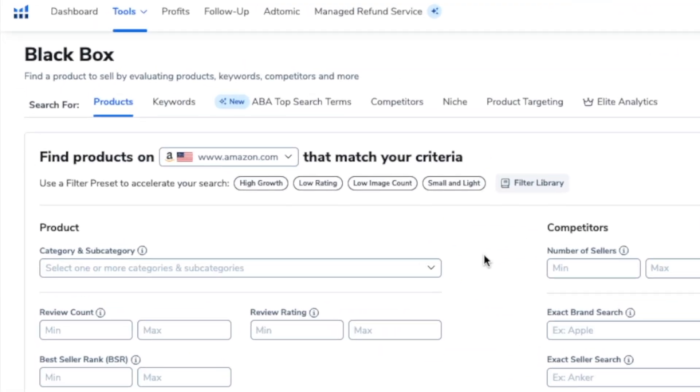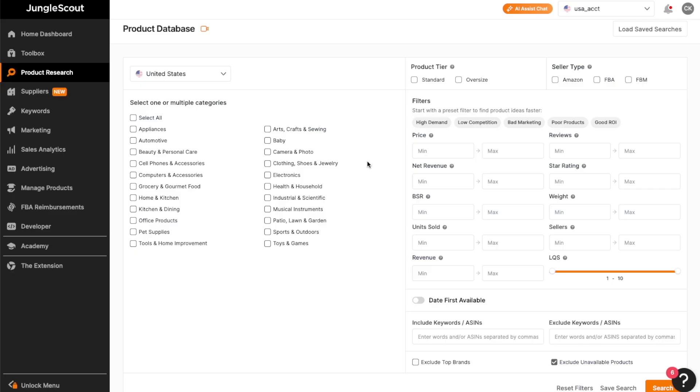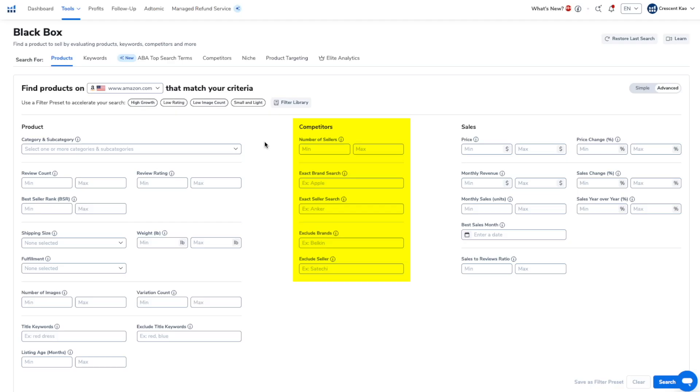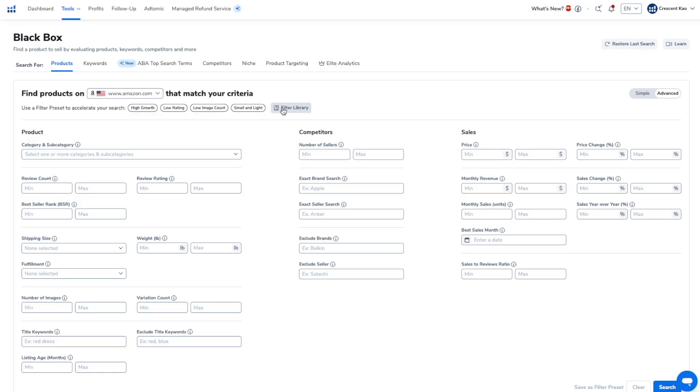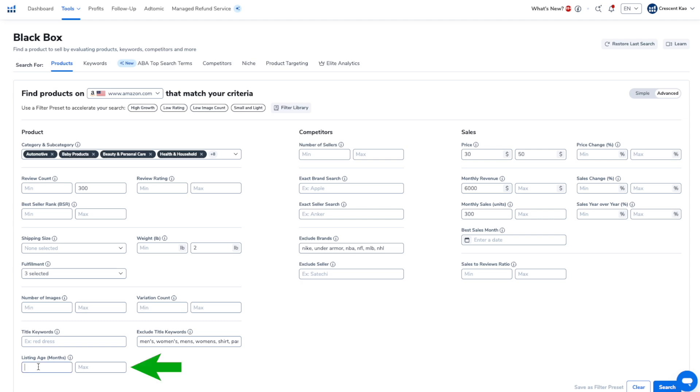Another reason I switched to Helium 10 from Jungle Scout is the product database tool, called Black Box. It lets you set specific filters to find products that meet certain criteria or a research strategy you're implementing. You can choose specific categories to include or exclude, review ratings, BSR, price range, revenue, monthly sales, and more. Although Jungle Scout has a very similar product database tool, it doesn't offer as many filters as Black Box. Specifically, Jungle Scout doesn't have the competitor filters or the ability to add excluded keywords and brands to remove them from search results. I also use the listing age filter to avoid new product listings — and this is exactly how I accidentally discovered the $30,000 per month winning product in less than 10 minutes.